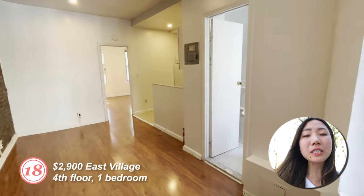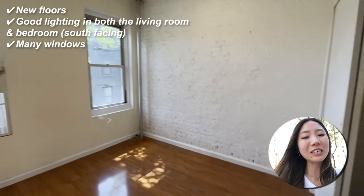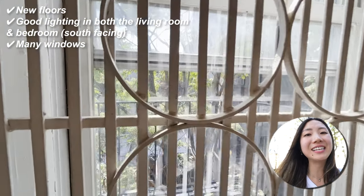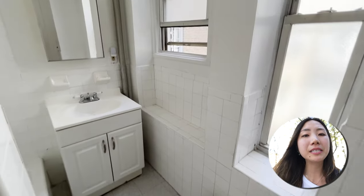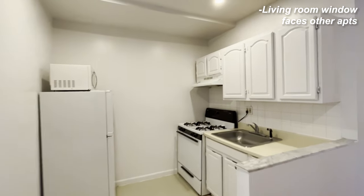Number eighteen: one bedroom on the fourth floor. New floors were put in. There's good lighting in both the living room and the bedroom because the windows are south-facing. There are many windows, and the broker's fee is 13% instead of the usual 15%. The only con would be that the living room window faces other apartments, but that's not too big of a deal.